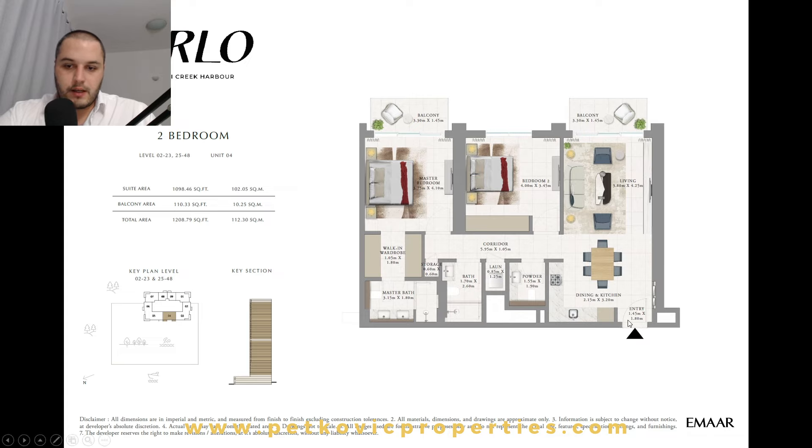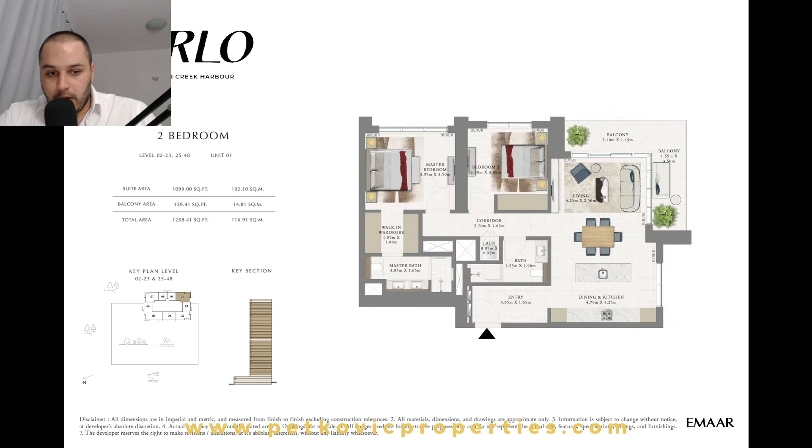For two-bedroom units, the typical layout has an entrance, kitchen, a long living room, one balcony from the living room, and one balcony from the master bedroom. There is a guest toilet near the kitchen and living room, a smaller bedroom with its own bathroom outside, and a separated laundry and storage room. The master bedroom is a full ensuite. Series 04 also has an additional separated storage room of approximately 0.6 by 0.6 meters, with full frontal views.